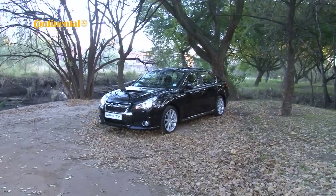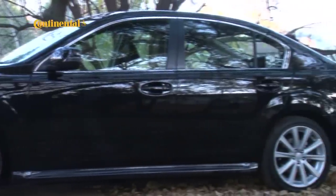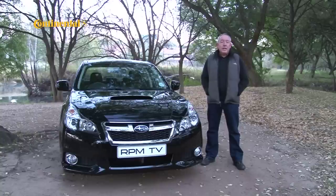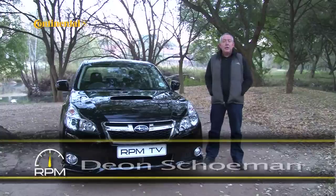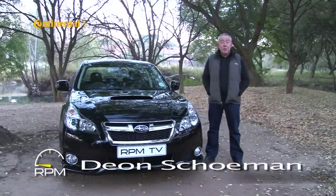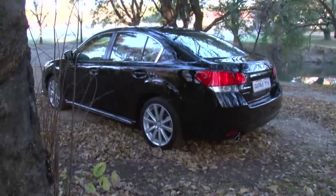Medium-sized cars have a tough time in South Africa. They appear to offer a lot of space and value, but most buyers will prefer to go smaller and opt for a premium brand, going for cars like the BMW 3 Series, the Audi A4, or the Mercedes-Benz C-Class. It's also the reason why you'll see cars like the Honda Accord or the Volkswagen Passat sell in relatively small numbers. The Legacy is very much a medium car.